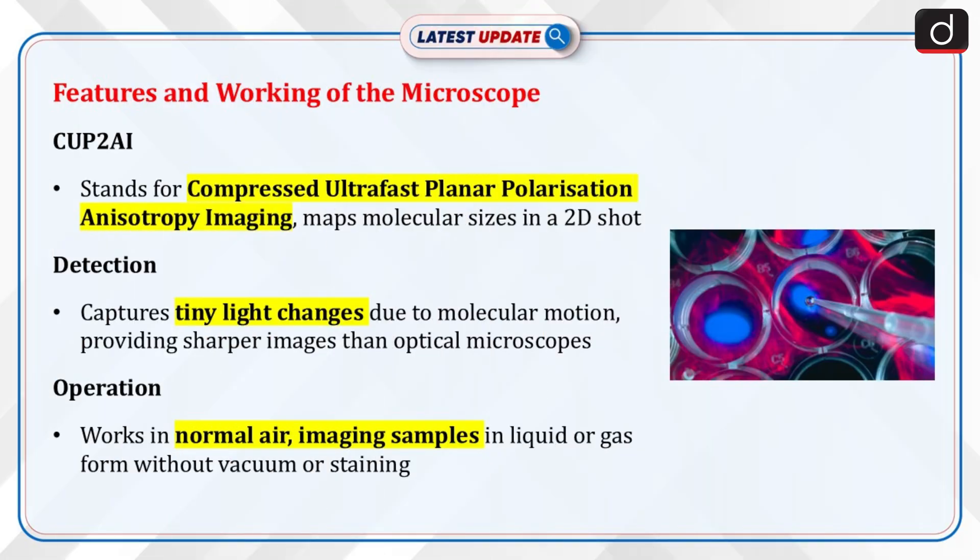CUP2AI stands for Compressed Ultra-Fast Planar Polarization Anisotropy Imaging, a technique that maps molecular sizes in a single 2D shot.